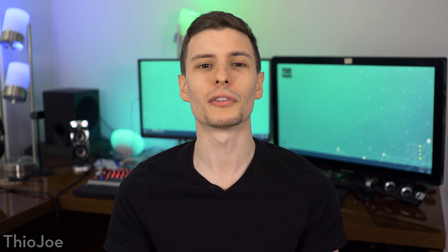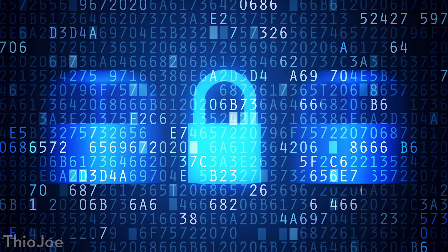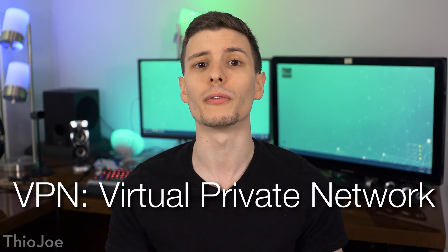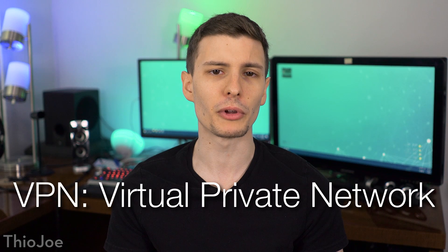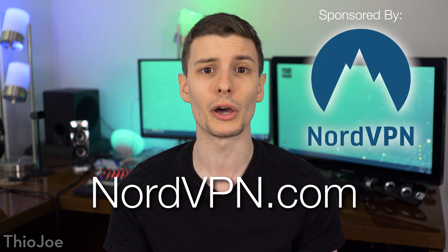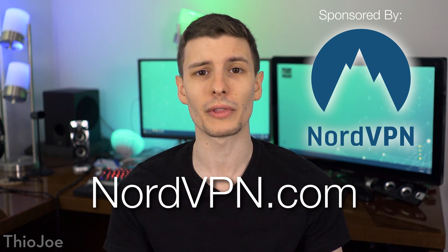Today's video has to do with one of my favorite topics when it comes to computers: security. In the past I've mentioned an important tool you can use called a VPN, or a virtual private network, to encrypt your internet connection and secure it from prying eyes. Today I'm going to go over a bunch of specific reasons for when you could use a VPN, and we can look at some examples in action. For this video I'll be using a great VPN service called NordVPN, who is also the sponsor of this video.